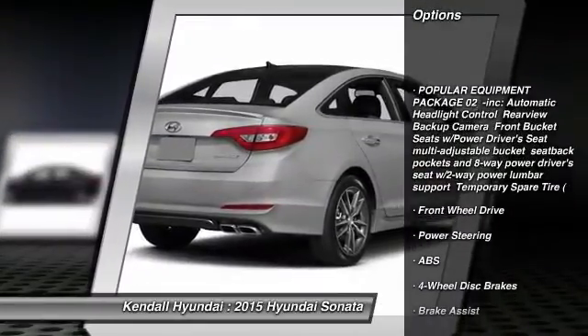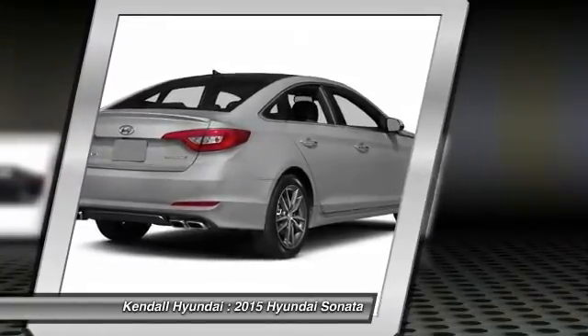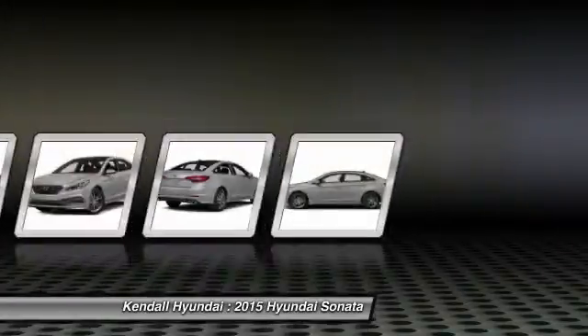Traction control, anti-lock braking system, stability control, steering wheel audio controls, air conditioning, power steering, adjustable steering wheel.